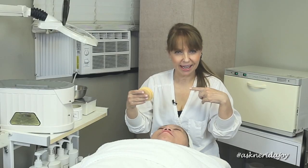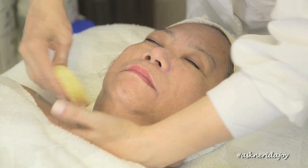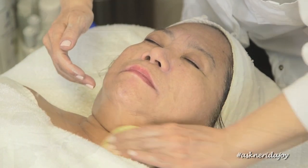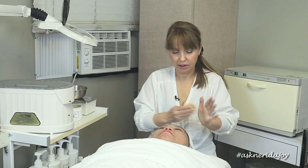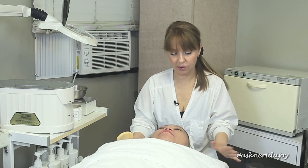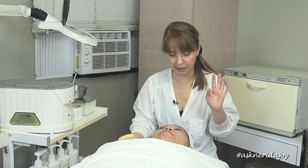I want to make sure we really get that neck area well. Her skin looks so much better than when I first saw her a month ago — it's firmer when I massage it, her pore size is better, it's a brighter skin. It just looks so much better. I'm really happy with it.